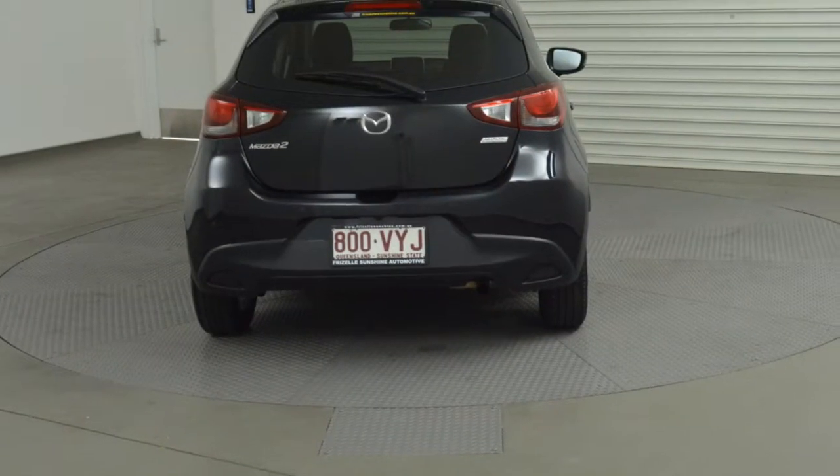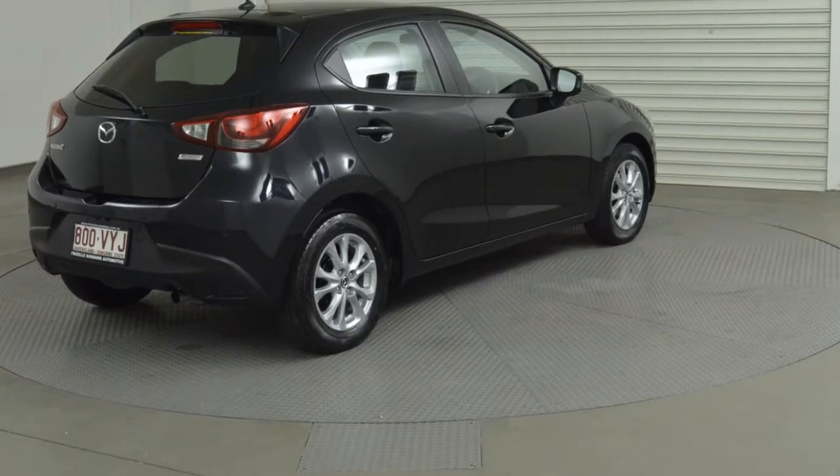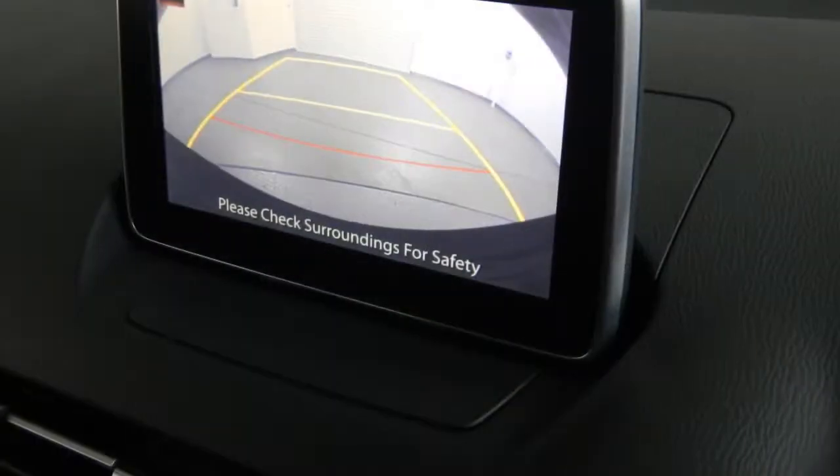This vehicle has all the features you could dream of: remote central locking, cruise control, tinted windows, alloy wheels, power steering, air conditioning and more.